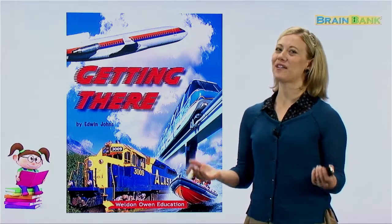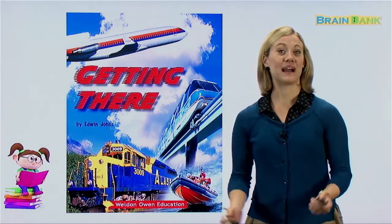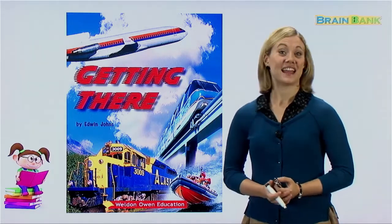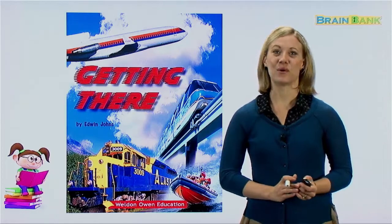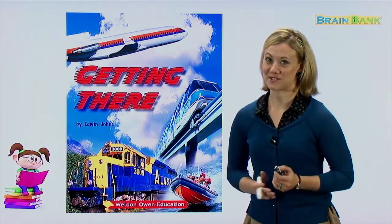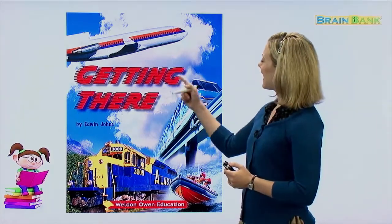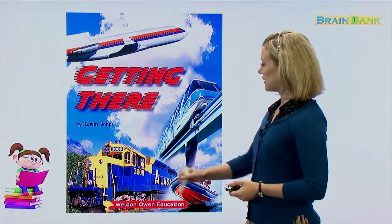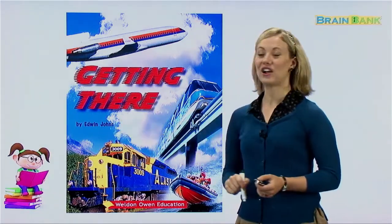Hello, boys and girls, and welcome to Brain Bank. My name is Melanie, and I'll be your teacher for today. In today's lesson, we're going to read a very fun storybook called Getting There. This book is by Edwin Johns.